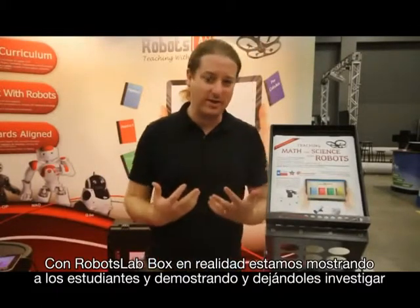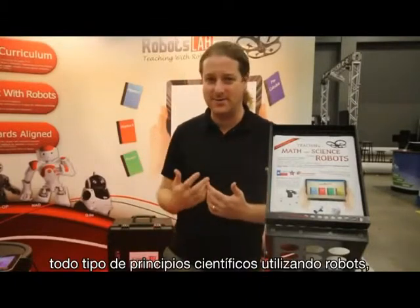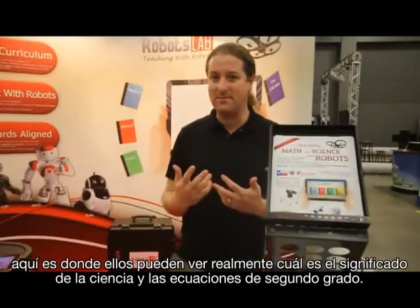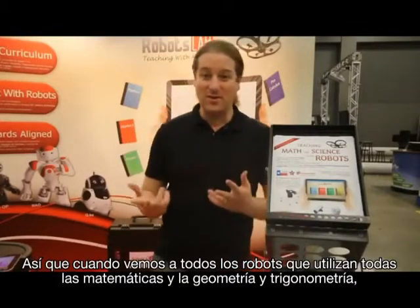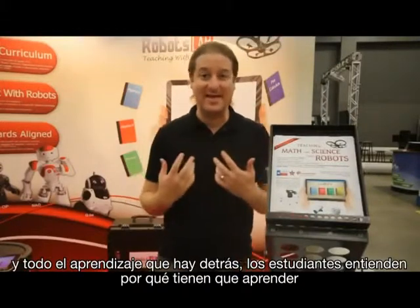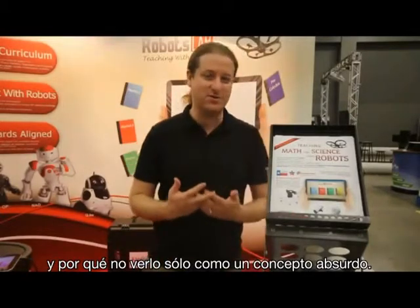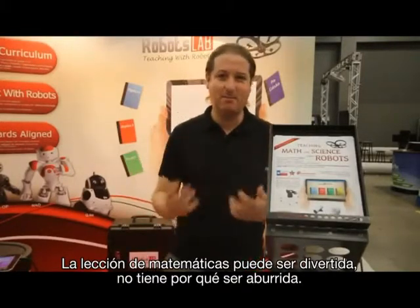This is what we are doing with RobotsLab Box. With the box, we are actually showing students and letting them investigate all kinds of scientific principles using robots. This is where they can actually see the meaning of sine, cosine, and quadratic equations. When they see all the robots using the math and geometry and trigonometry behind their learning, they suddenly understand why they need to learn it and why it's fun — not just an abstract concept. Math lessons can be fun. They don't have to be boring.